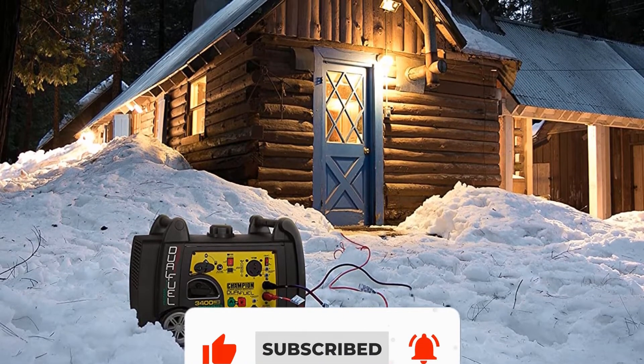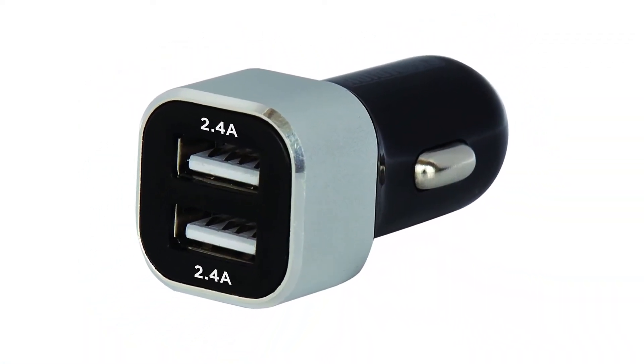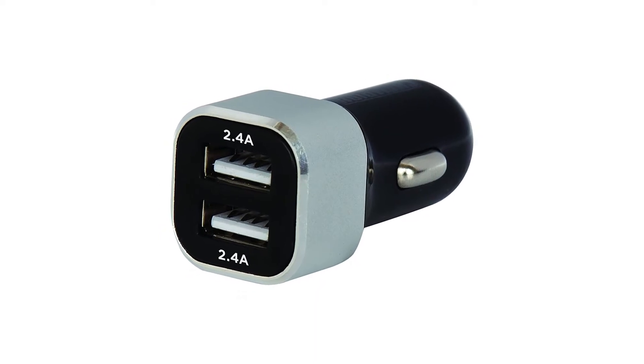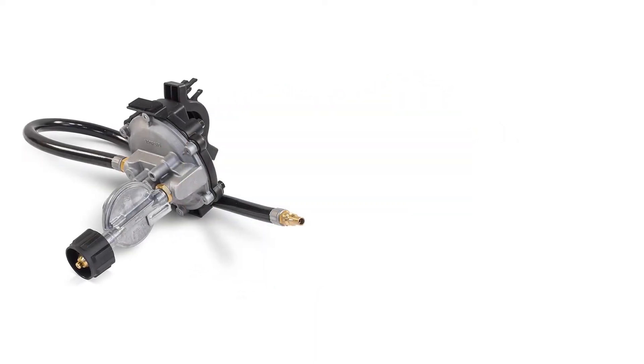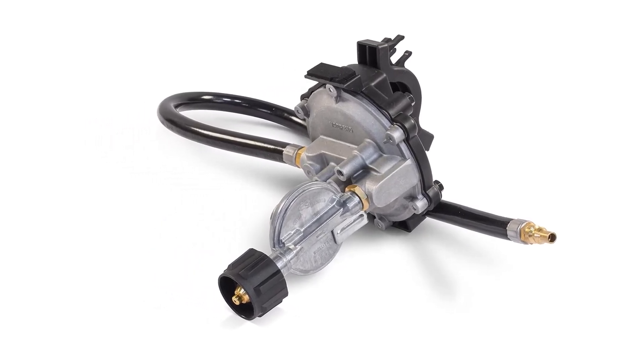You can use typical propane tanks to power this generator, and the dedicated hose is included in the kit. We think this is by far the best 3000W inverter generator for RV use, primarily because it features a dedicated 30A RV outlet.